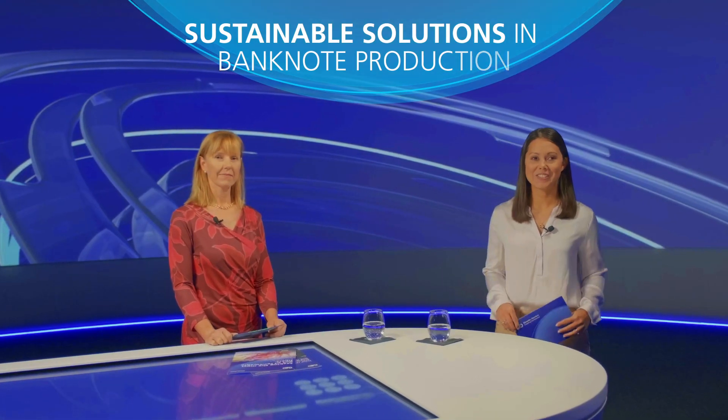Hello and welcome again to another episode of Currency Insights. Today I have Astrid Drexler, Product Manager for Banknote Substrates, here with me in the studio. Astrid, it's truly a pleasure to have you here again in the studio and to talk to you today about sustainability solutions in banknote production.